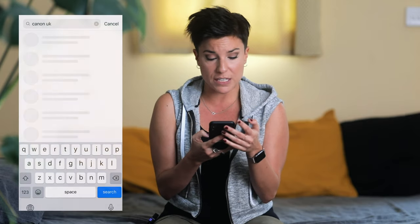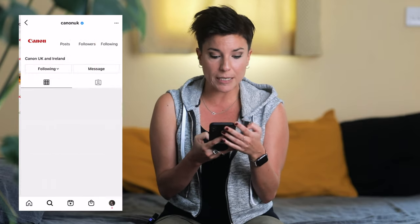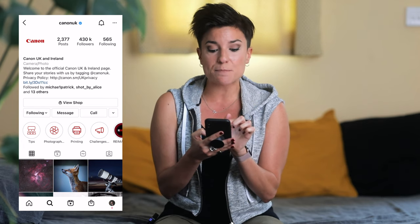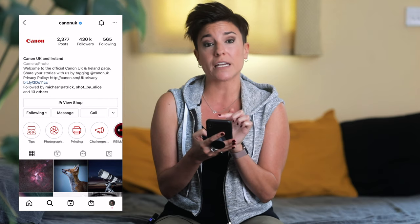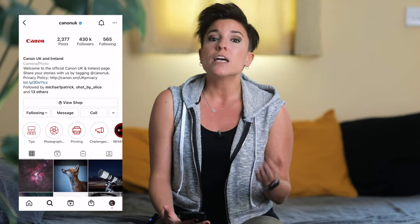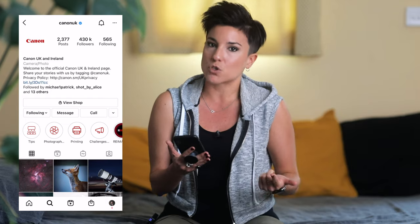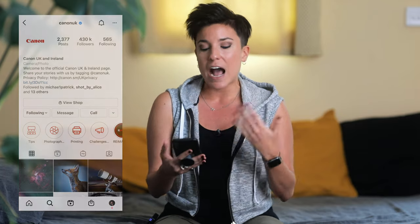For example, if you go to Canon UK, same thing — they have a hashtag as well. Basically they say, share your stories with us by tagging Canon UK. So you tag Canon UK or Canon USA, wherever you are, and you have the chance to be featured. What I do is put the hashtags they want and on top of that, I tag them directly, so I make sure they see it. This happens with every single account.